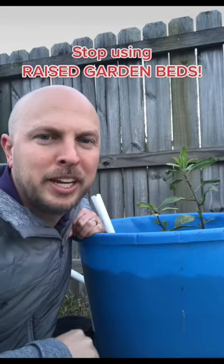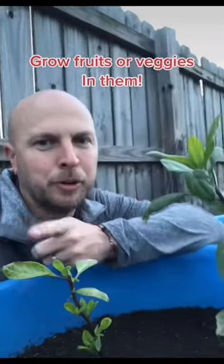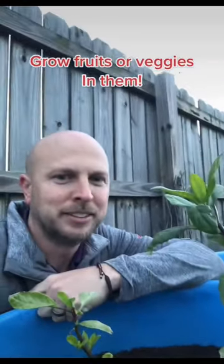I never grow anything in a raised garden bed, and I'll tell you why. The first reason is because a self-wicking tub is the best option to grow your own food. You can grow your fruit or your vegetables in these things.